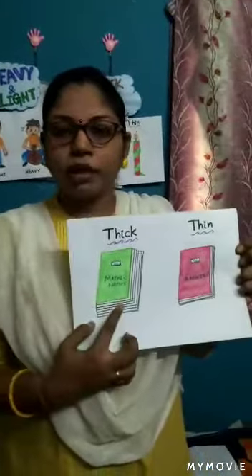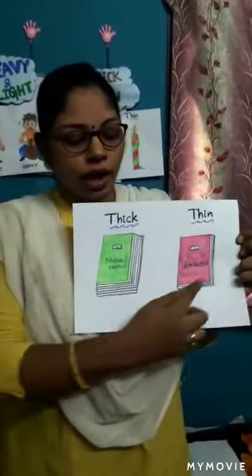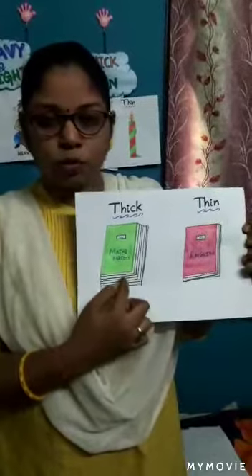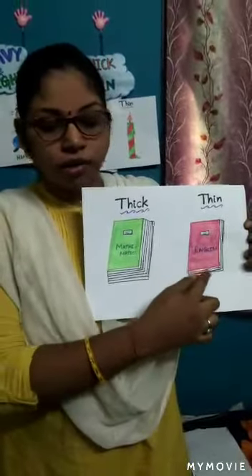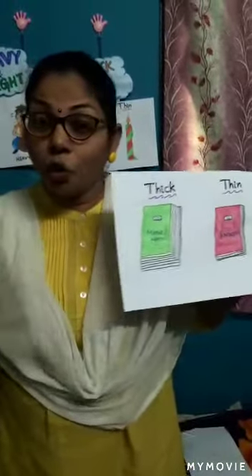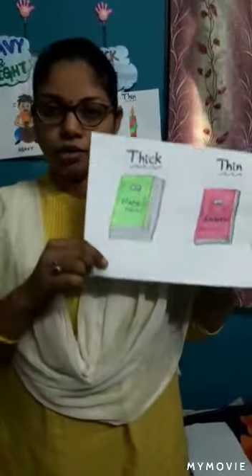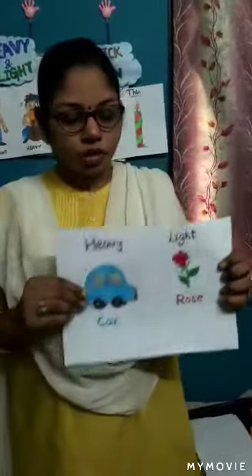Try to observe things. The books — the mathematics book is thick and the English book is thin. See the pages here — more number of pages. And this one is very thin because it's having more problem sums, so the math book is very thick in size.